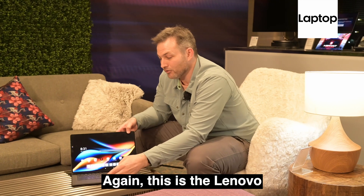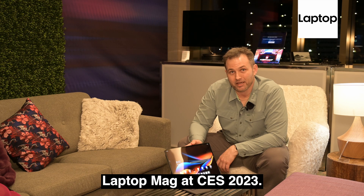Again, this is the Lenovo Tab Extreme. I'm Sean Riley, Assistant Managing Editor, LaptopMag at CES 2023.